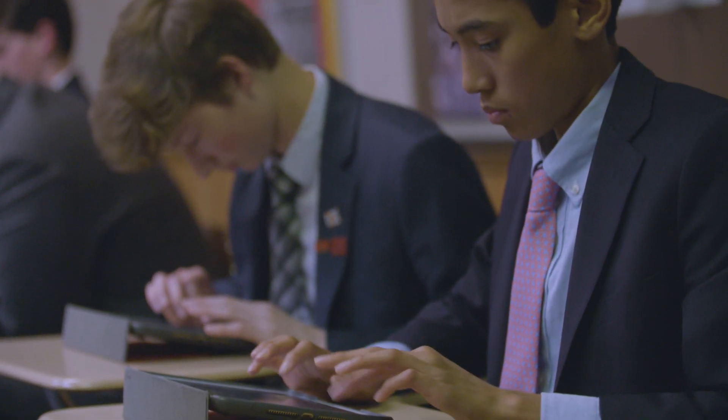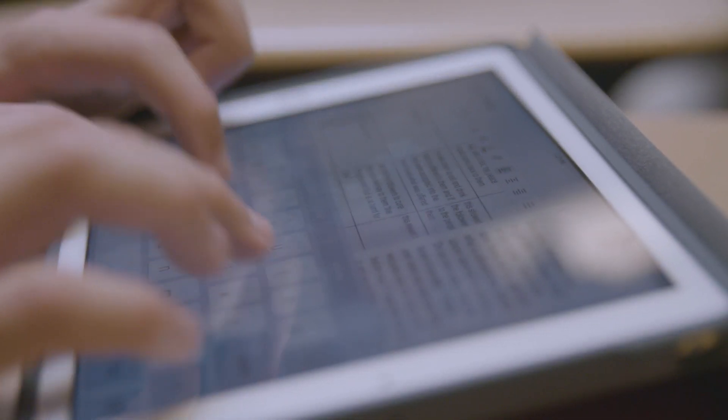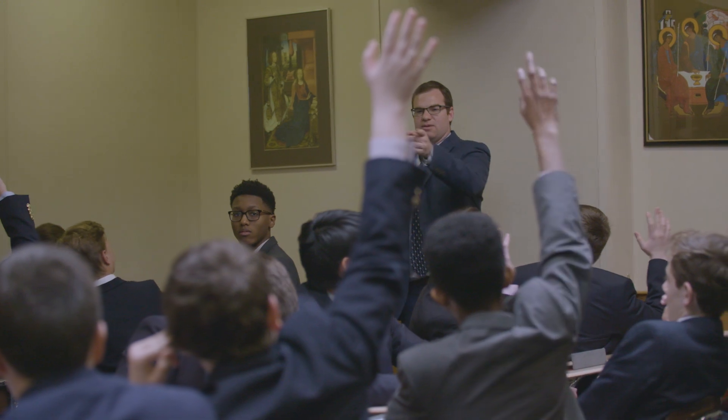I'm so looking forward to the young man that comes to Chaminade who may never have thought of himself as a science person or a research person. And this building will engage his imagination and become an incubator for great ideas that can come out of our students.